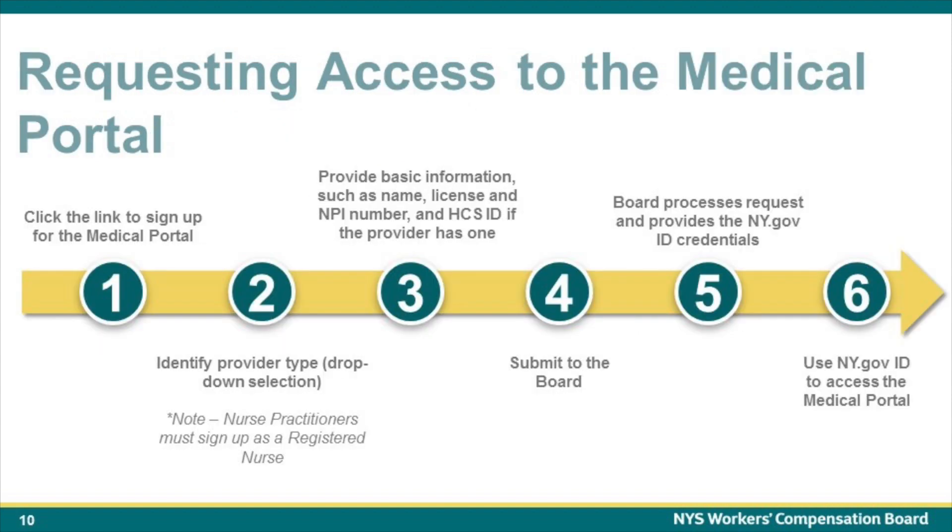Let's look at the process for new providers to sign up for and access the Medical Portal. Step 1: Click the link to sign up for the Medical Portal — this link will be available on the Board's website. Step 2: Identify provider type via a drop-down selection. Note that nurse practitioners must sign up as registered nurses. Step 3: Provide basic information such as name, license, and NPI number, as well as the HCS ID if one exists.